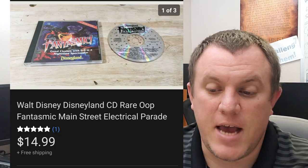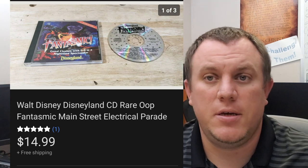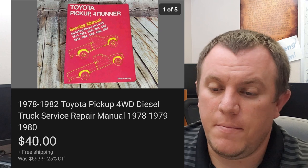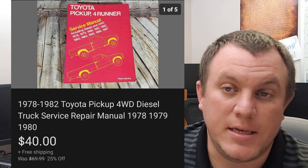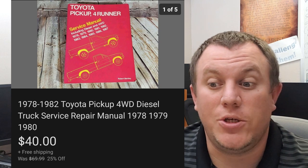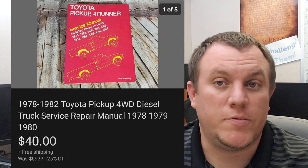Walt Disneyland — this is a fantastic Main Street Electrical Parade CD, sold for $15 shipped. That's from one of my CD buys. A 4Runner pickup manual from 1978 to the mid-80s — my title says '82 but I think my book is actually '82 through '87. That was an error on my part, but it took a best offer and sold for $40 shipped. This is from the big manual buy where we bought all those car manuals for $500.